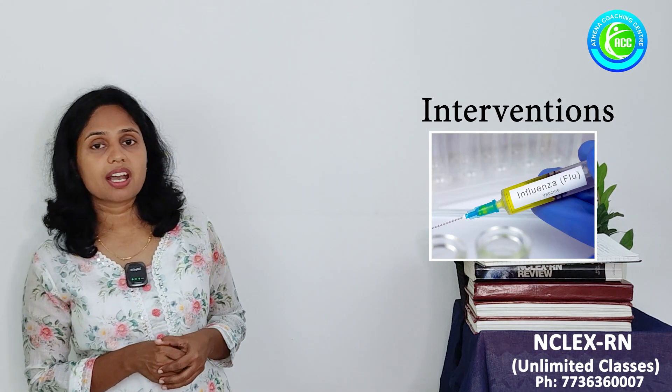Remember the flu shot or influenza vaccination. Every year the patient should get the vaccination. Influenza is a virus, and every year this virus gets genetically mutated. So the patient requires yearly vaccination. Influenza vaccine is considered an annual vaccination.